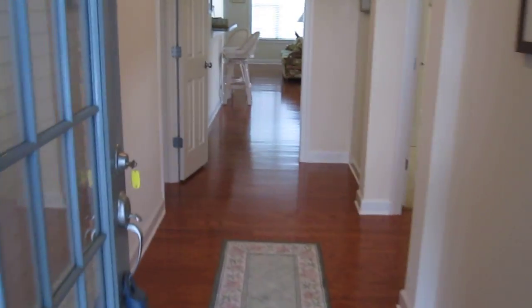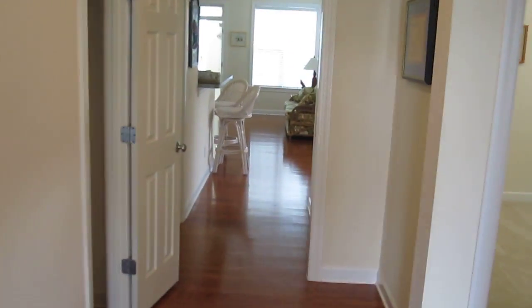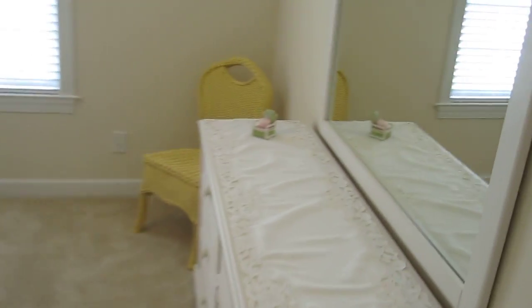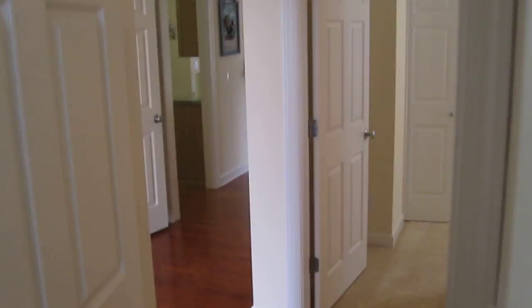This is 1121 Greensview Circle — three bedrooms, almost 1700 square feet. We'll take you into this bedroom first. There's your closet there; I've gone around and opened all the closet doors.